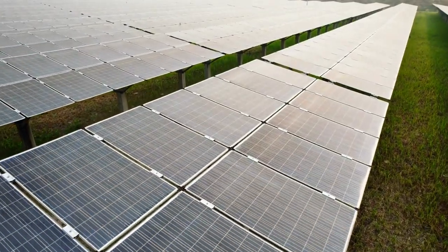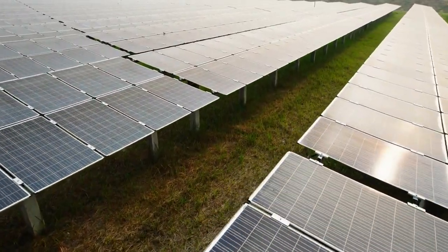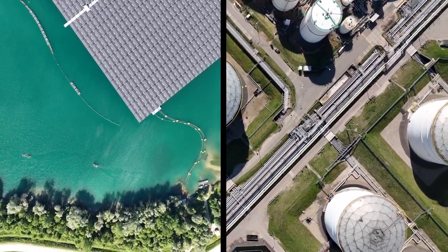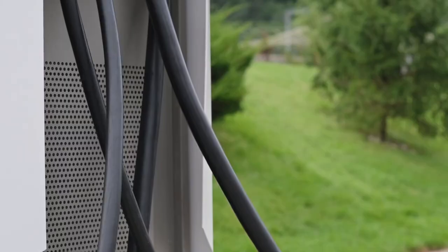Green energy device stations, such as solar-powered digital charging stations, offer numerous benefits for both individuals and communities. Firstly, they provide access to clean and sustainable power, reducing reliance on fossil fuels and decreasing carbon emissions.